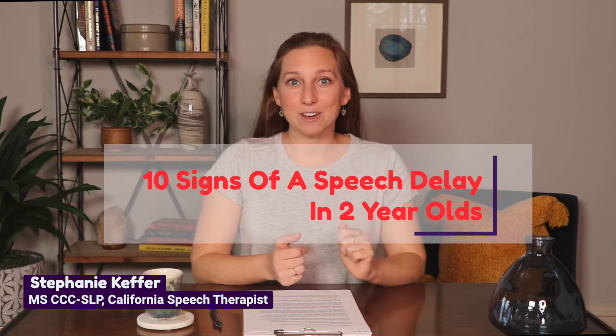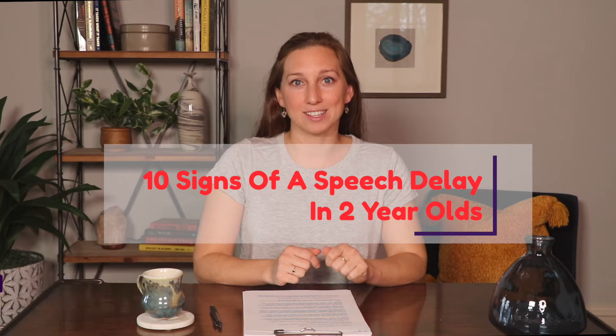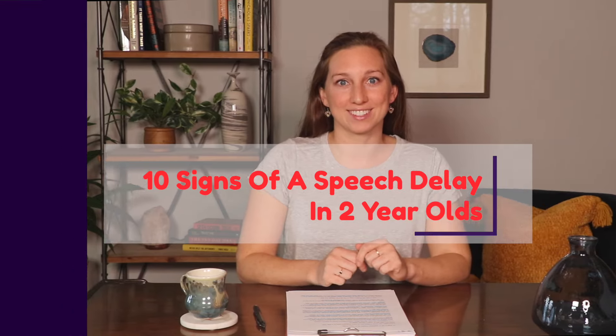Hi, my name is Stephanie. I'm a licensed speech therapist in Southern California, and in this video I'm going to teach you 10 signs of speech delay in two-year-olds.